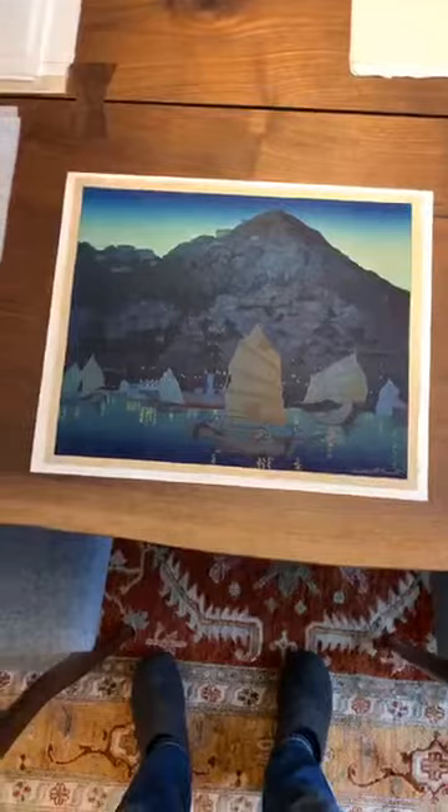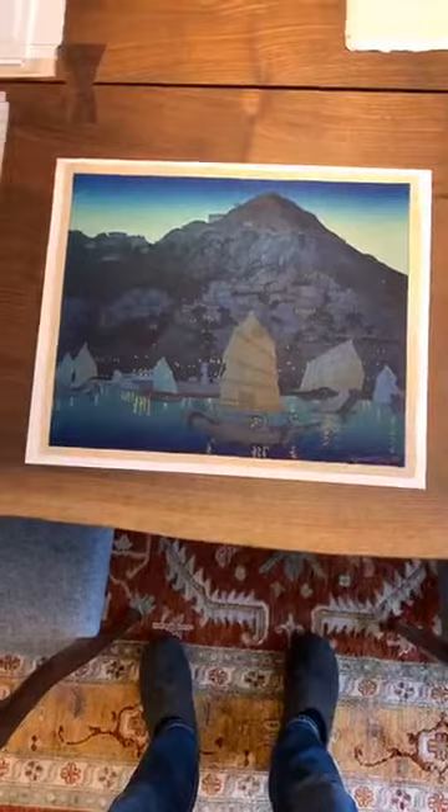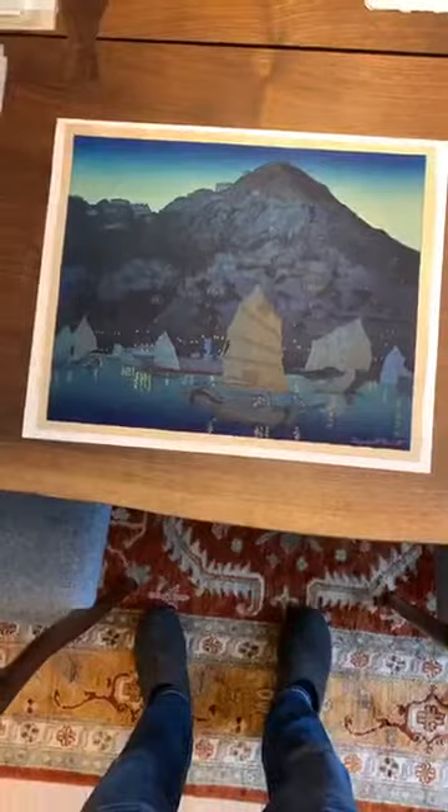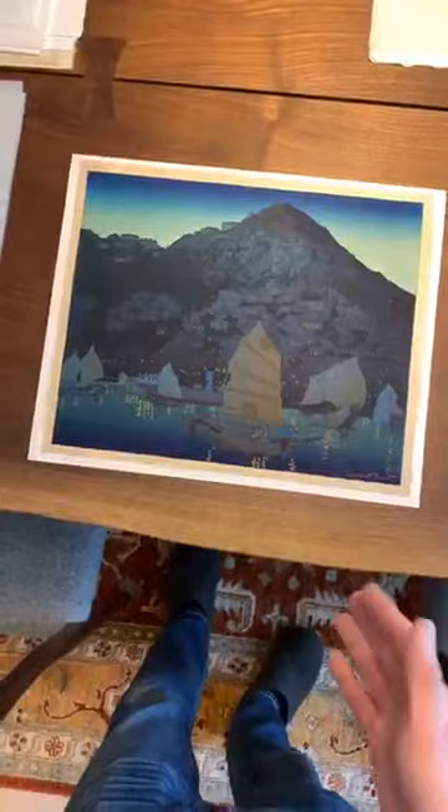Because she was a Shin Hanga artist, Watanabe was actually in charge of directing the designs she was creating — he would hire her and say he'd like a design featuring this or that. But because Elizabeth Keith traveled quite a bit, she had a lot of experience with other locales in Asia. She had been in Hong Kong, and surely sketched this scene, so this print is clearly based on one of her sketches.